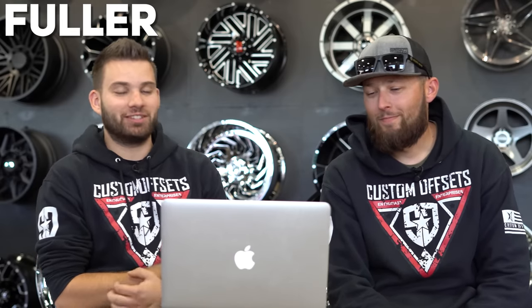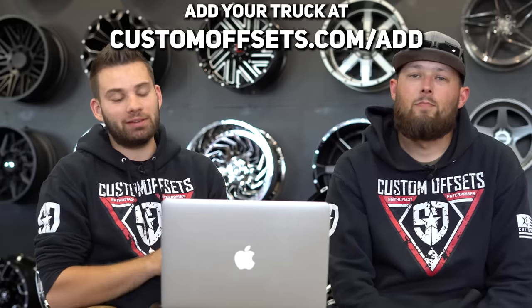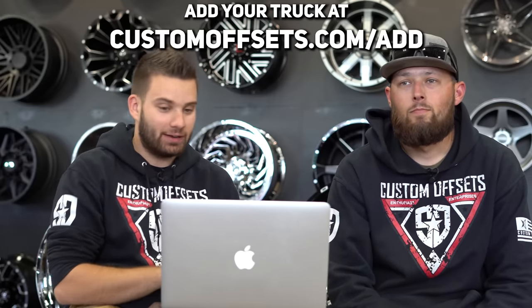What's going on guys? Fuller here from Custom Offsets, Custom Offsets TV on YouTube, with your favorite host Brian. Just kidding, he's nobody's favorite. We got another from the gallery. We're taking your trucks that you've submitted to the gallery and rating them on a scale of one to ten — one being not so hot, ten being super duper hot. And Rainey's pretty opinionated, so this usually goes well. So we'll jump right into it.